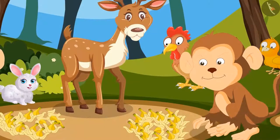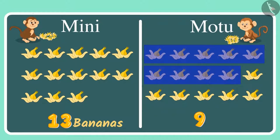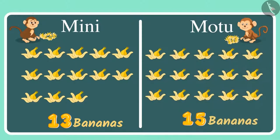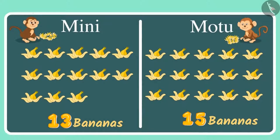Now let's count the number of bananas Motu has eaten. 1, 2, 3, 4, 5, 6, 7, 8, 9, 10, 11, 12, 13 — that's equal to the number of bananas Minnie ate. But there are the 14th and the 15th banana also. This means Motu ate 2 bananas more than Minnie. Minnie ate 13 bananas and Motu ate 15 bananas. 15 bananas are more than 13 bananas, and Motu has eaten 2 bananas more than Minnie.